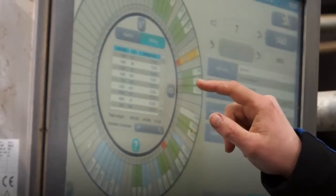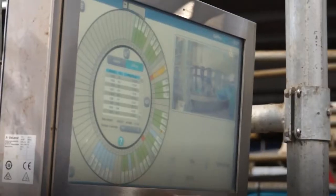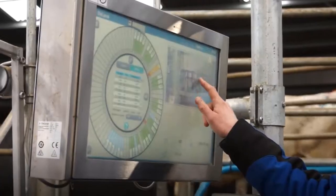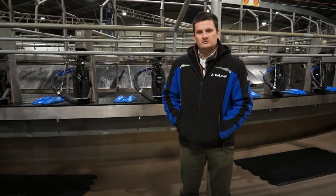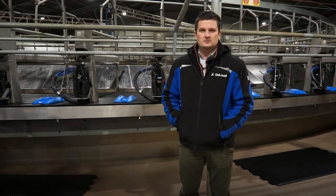The cockpit area with the IDD touchscreen gives you all the basic information that you need. There isn't a great deal of time, but the IDD is easy to read and it's got the information you need to make a decision with that cow there and then. She can be drafted, and anything can be done, then she's held and someone else can deal with it afterwards, which is great.